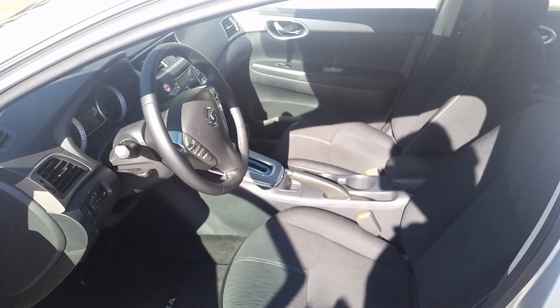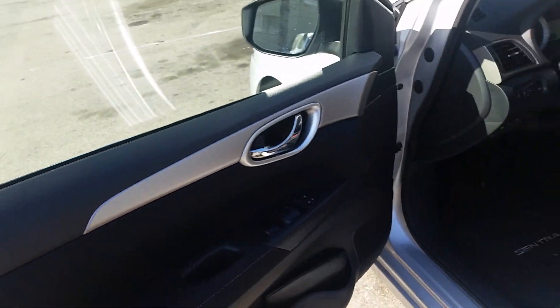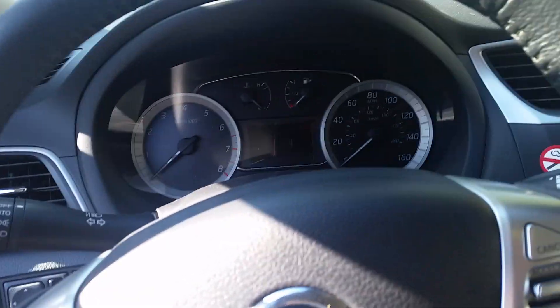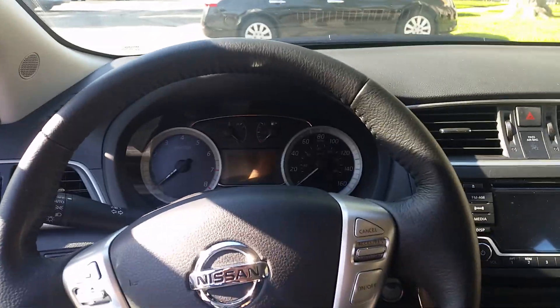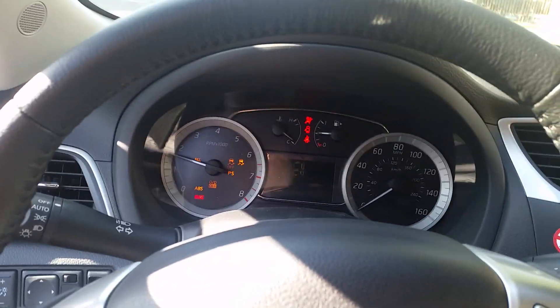So this has black cloth interior, power everything. You got your height adjustment. It started up like most cars nowadays — just push on the brake, hit this button right there, and it'll start.